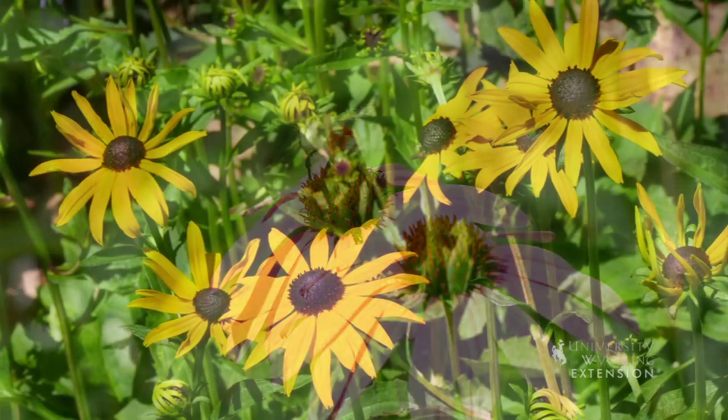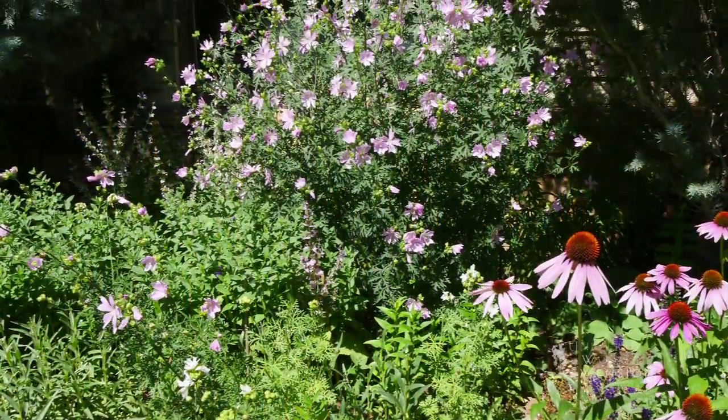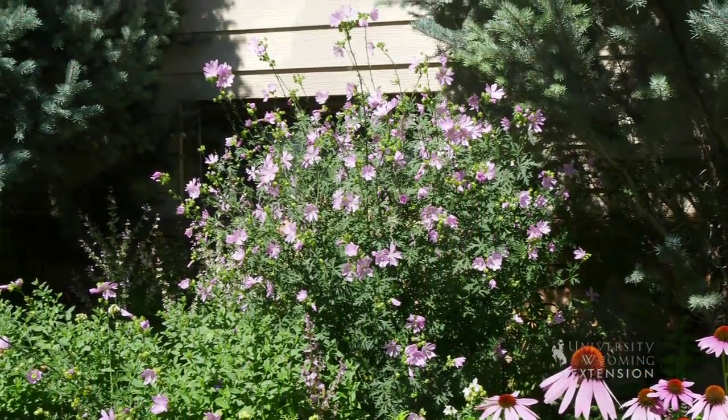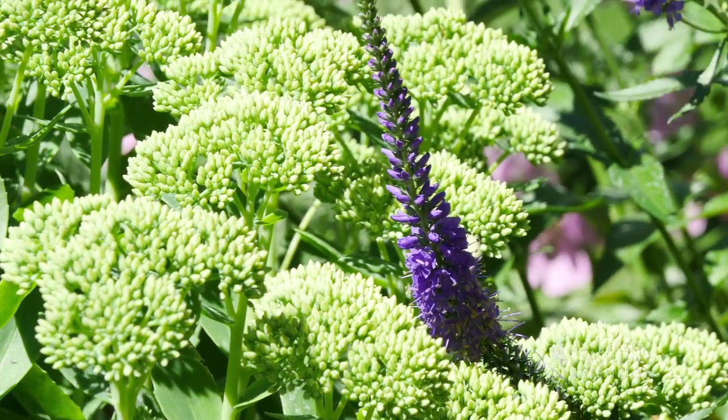The brown and gold rudbeckia, some of the mallows that you see behind me, and some of the last things to bloom in the fall are the sedums — and they are budded but they haven't even opened up yet.